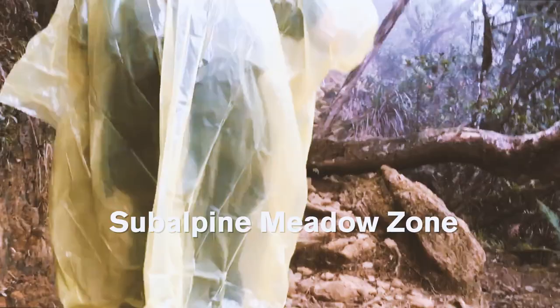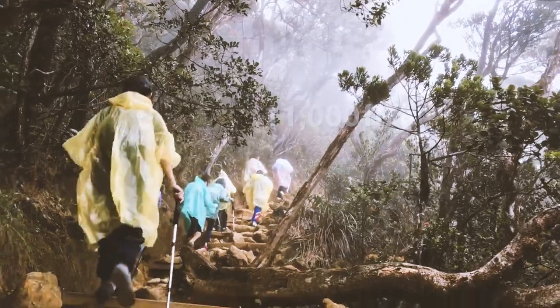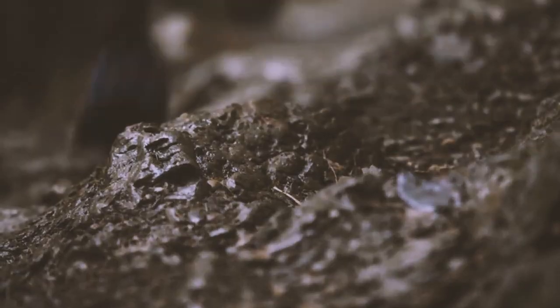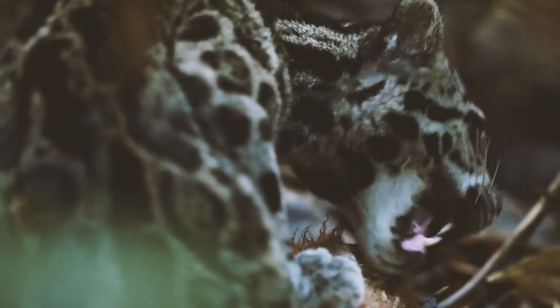The subalpine meadow zone is at above 11,000 feet. It's mainly composed of shrubbery from conifers and rhododendrons due to fierce winds and torrential rains. The weird ecosystem that results allows its inhabitants to survive, with many of its species endemic to this location — meaning that they can only be found there.